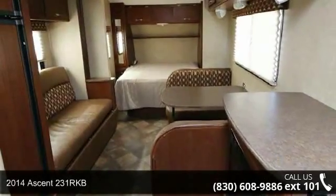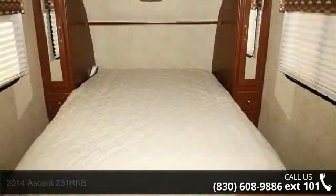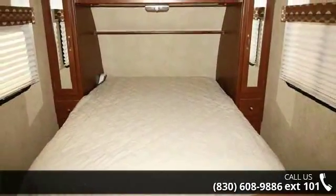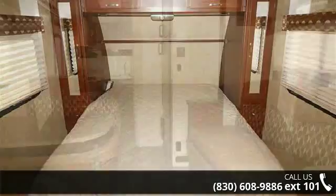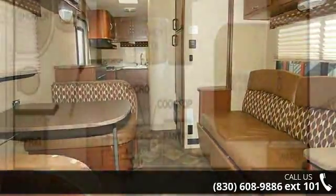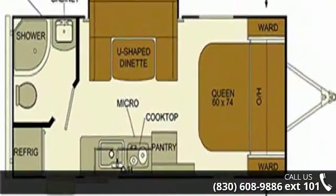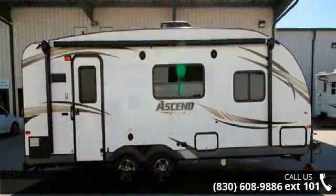Travel in style with this 2014 Ascent 231RKB. Whether you are planning on vacationing, adventuring or just relaxing, this travel trailer does it all. This unit is perfect for those looking to maximize fuel efficiency but maintain all of the conveniences of a well-appointed, feature-packed RV. An adventure awaits.